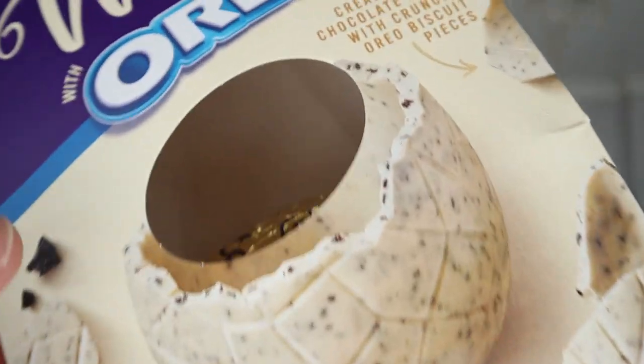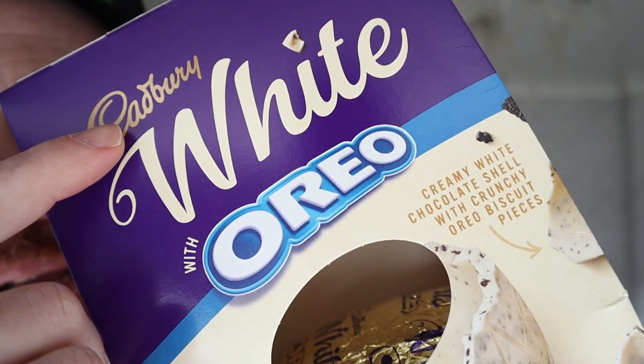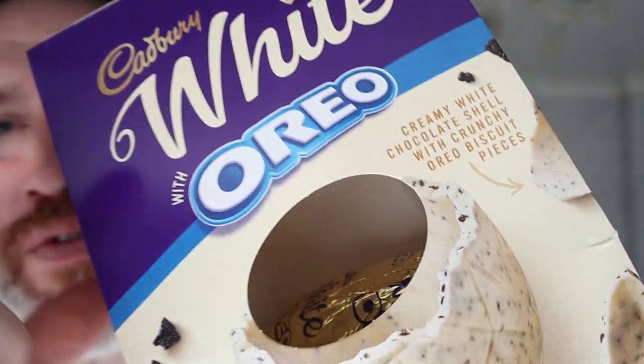Hello and welcome to the Adam and Val YouTube channel. We've got this — look at this — Cadbury's white chocolate but with Oreo inside.